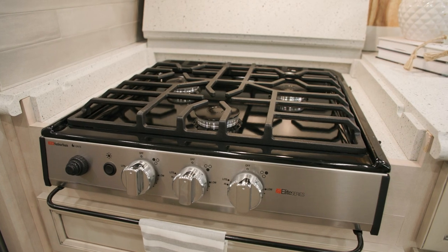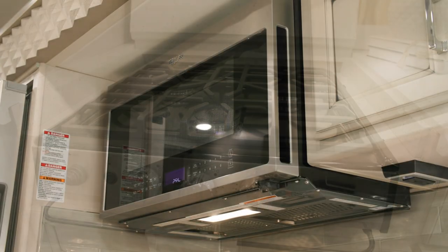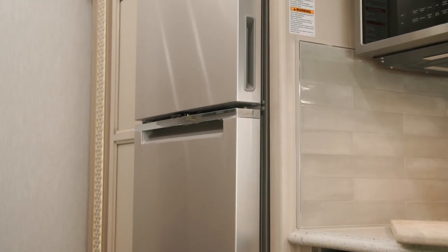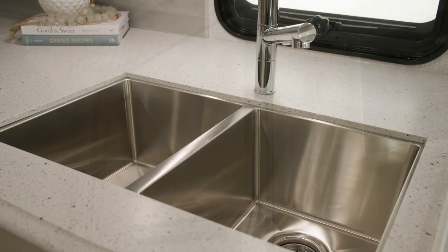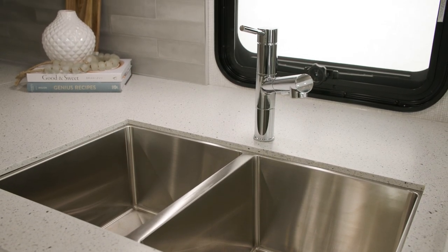Moving into the galley, you'll find a standard three-burner gas cooktop with a 30-inch stainless steel convection microwave, rounding out an appliance suite that includes a refrigerator or an optional residential Whirlpool refrigerator as seen here. An undermounted stainless steel sink is set under polished solid surface countertops.